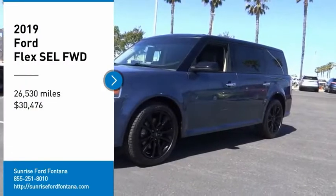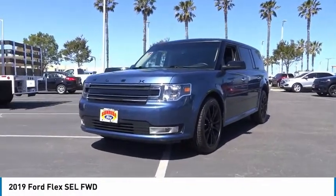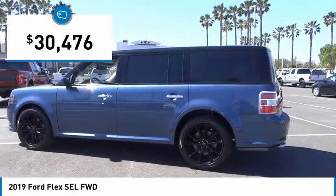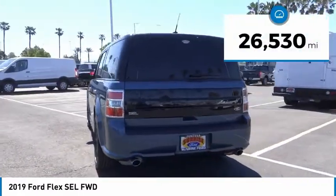Take a ride in the 2019 Flex. Flex isn't just exciting to look at, it's exciting to drive. It hunkers down, puts a limit on lean, and is priced below $35,000. This vehicle has less than 30,000 miles.